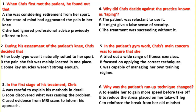Hello, I'm Chris Maloney, a physiotherapist specialising in sports injuries, and I'd like to present a case study to give you an idea of the sort of work I do.